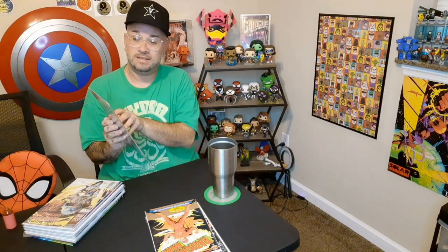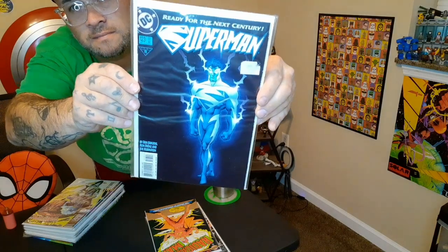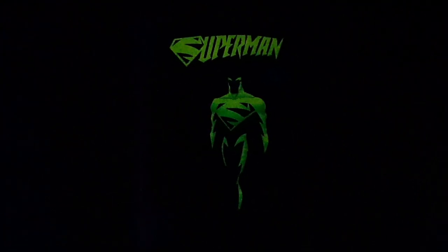Next, the book I have is from DC and it is Superman issue 123. Here is Superman — that one looks really cool.